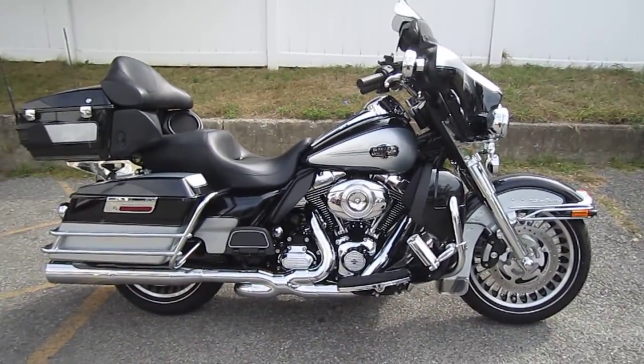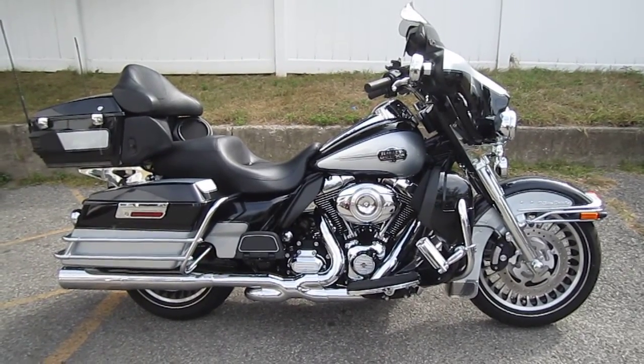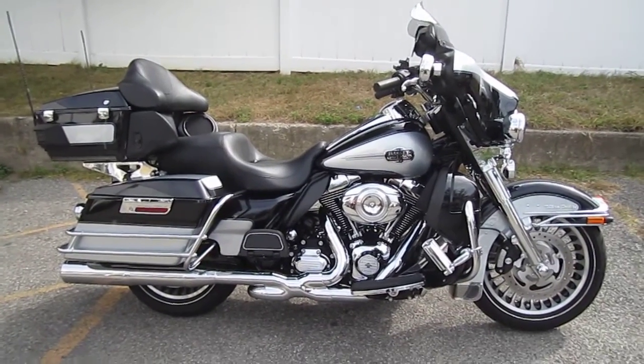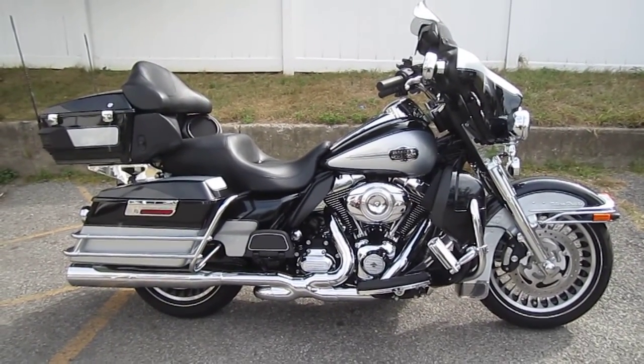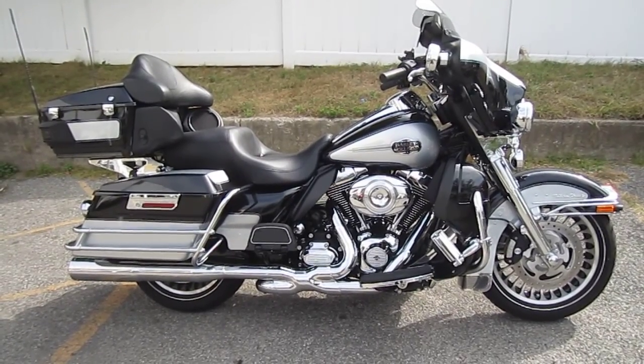If you'd like to purchase this motorcycle, please call our sales department at 516-409-9200. Refer to bike U-1157. And remember, don't buy a Harley-Davidson without visiting Harley-Davidson of Nassau County. Thanks, and have an awesome day!